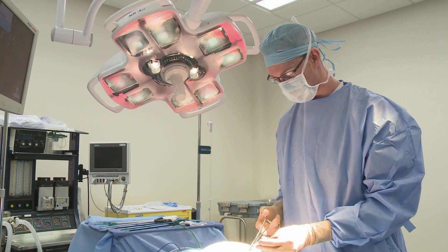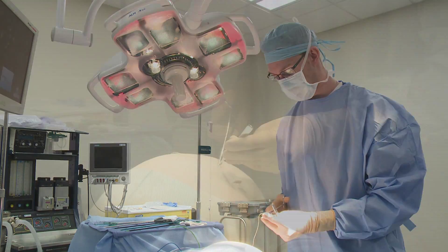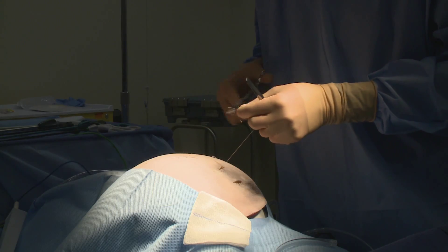The pay for new certified surgical technologists ranges from thirteen to eighteen dollars per hour depending on the hospital where graduates begin work.